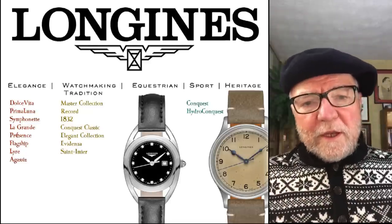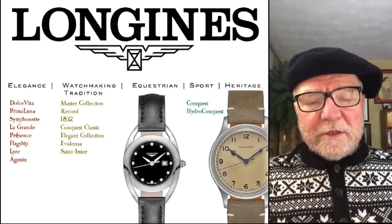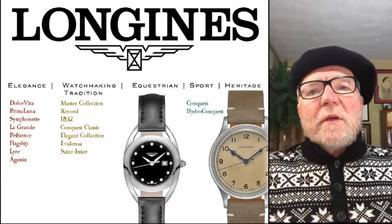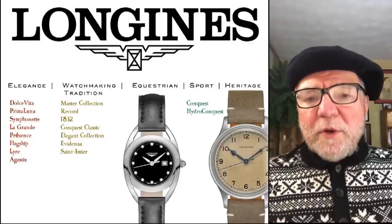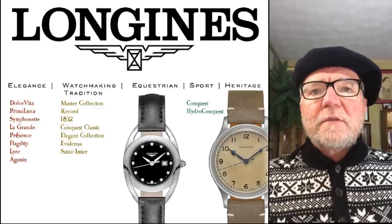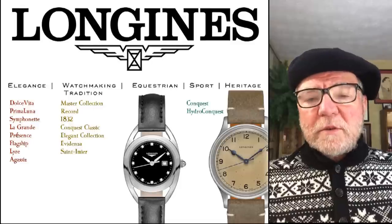Hi everybody, I'm Bill Sanders and this is Watch Arts Society, the Art and Science of Watch Collection. Today we're going to talk about what's a good example of standard horology, and that's the watches made by Longines.